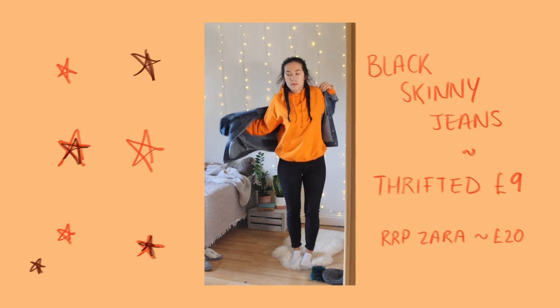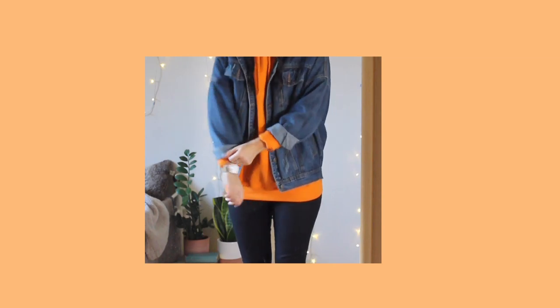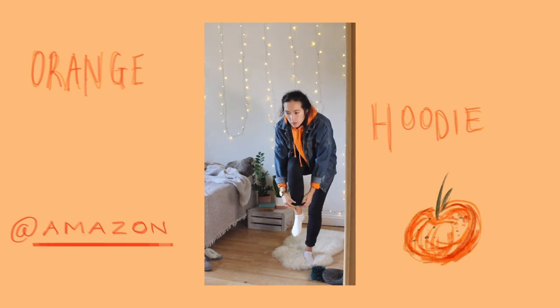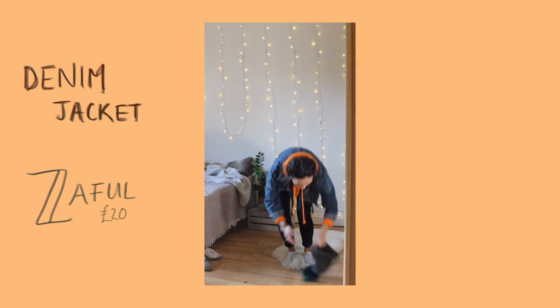The black skinny jeans I'm wearing were actually thrifted from the British Heart Foundation for £9, rather than the full price of £20. You'll also see that I roll everything up in this video — it's just something that I learnt in secondary school and it's just something I'll never go out of. The hoodie is from Amazon and the denim jacket is from Zaful, and that was £20.